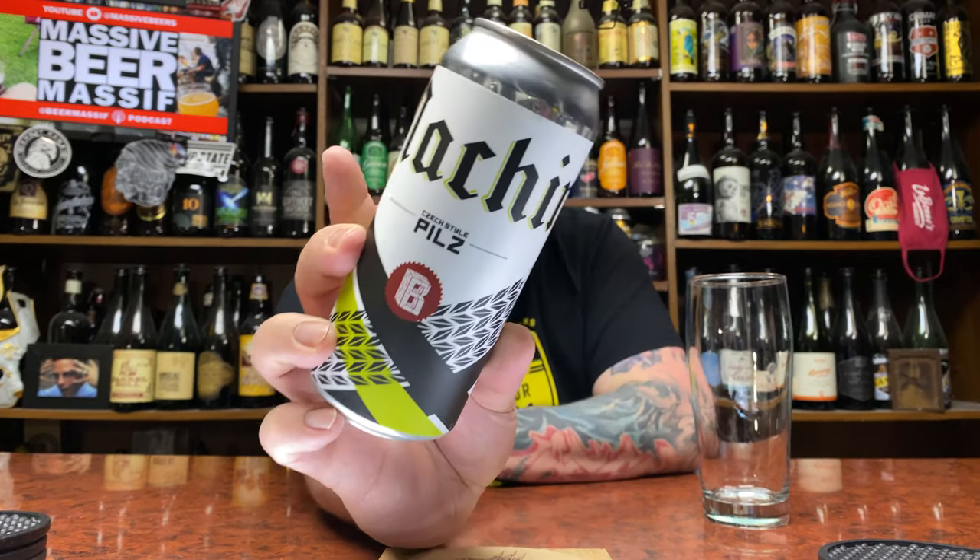How you doing YouTube? Matt Massa Beer Reviews back with a little bit of Pilsner in the form of Bunker Brewing. It is their Machine — a Czech-style Pilsner coming in at 5.2% alcohol by volume, brewed and canned by Bunker Brewing, Portland, Maine.